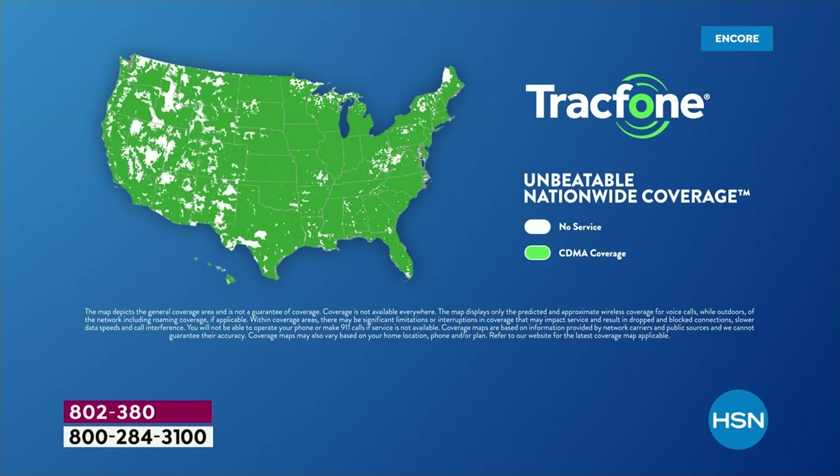Let's talk coverage. This is amazing, unbeatable nationwide coverage through the number one top carrier in the entire country. I wish I could say their name, but we can allude to it — it's the biggest company out there. You'd typically be signing a contract and paying monthly fees, but with TrackPhone you're getting that 5G service.